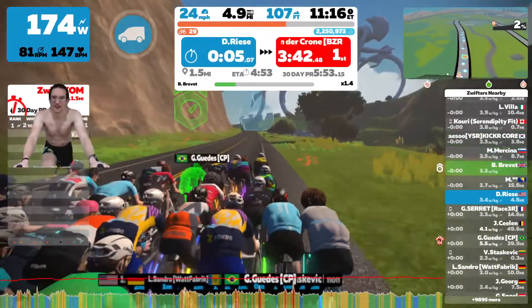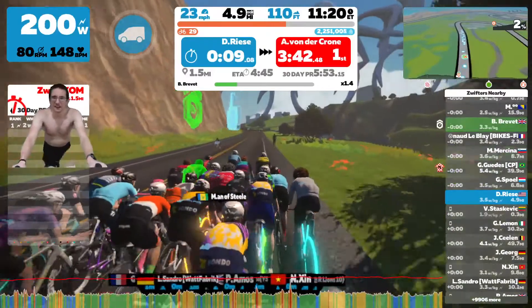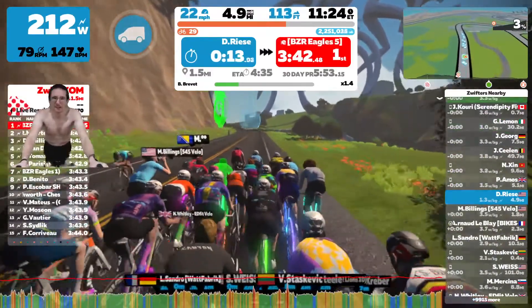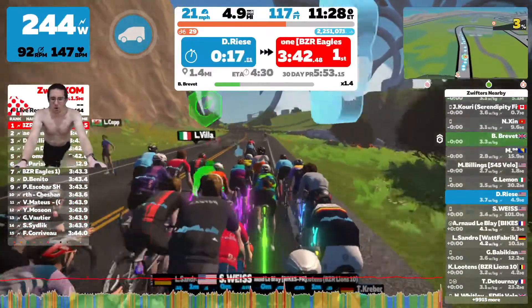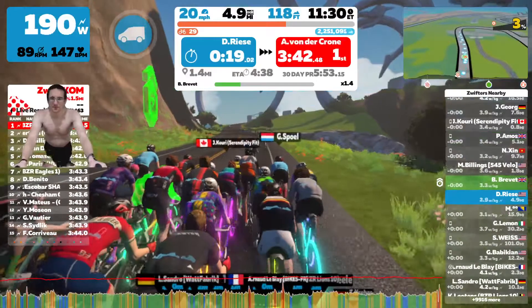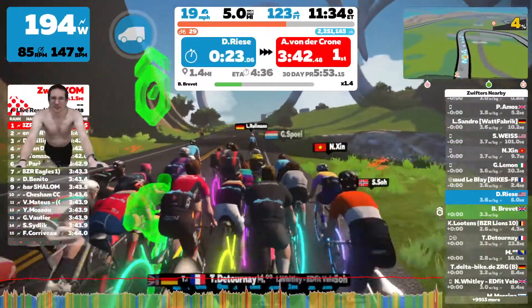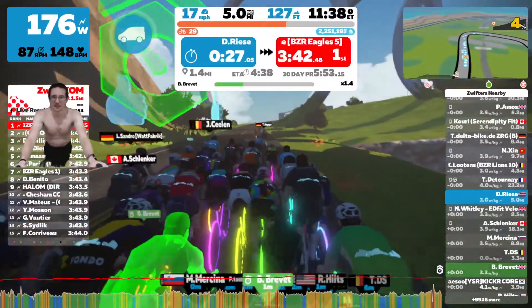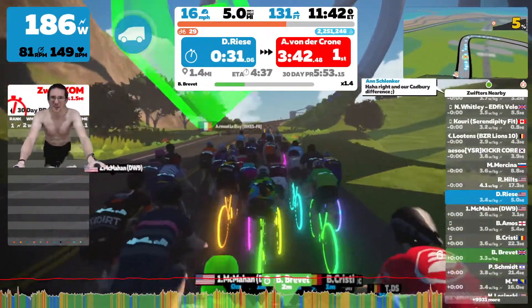If you're familiar with Zwift categories, you'll notice that the pace partners ride very close to the boundaries for each category. D is typically from 1.5 to 2.5, C is 2.5 to 3.2, B is 3.2 to 4.0, and anything above 4.0 is A category.